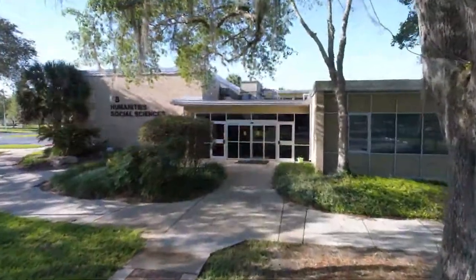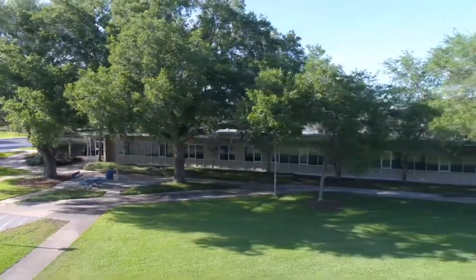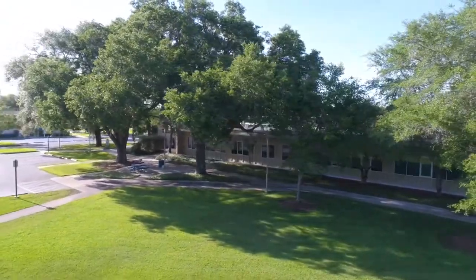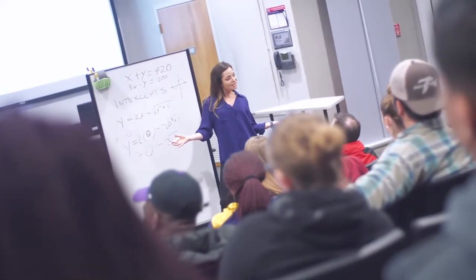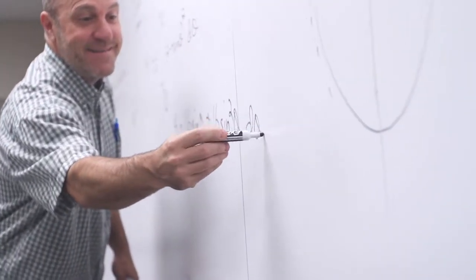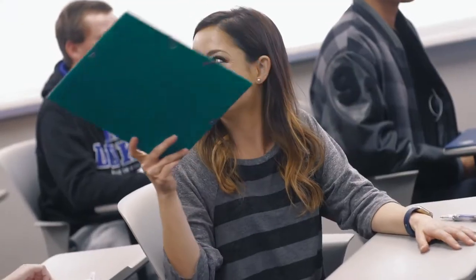Building 8 is our Humanities and Social Sciences building. You will find most of your Humanities, Psychology, Leadership, and other Social Sciences classes in this building. This building contains our largest classroom, which has the same theater-style seating you will see at many universities. Our class sizes are a lot smaller than most university classes, allowing our students to connect easily with faculty and fellow classmates.